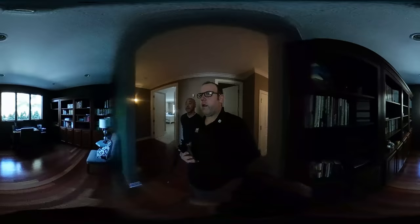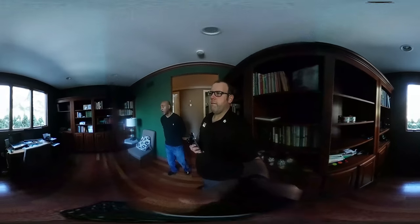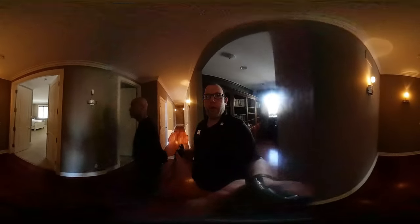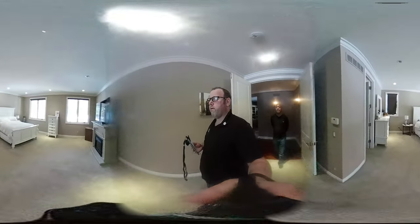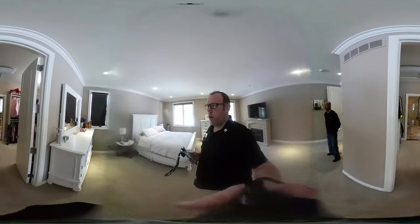As we come down here to the study, which is outfitted with cherry bookcases and hardwood flooring — very beautiful. It has a first floor master suite with a very large master bedroom, its own master bathroom, and a very large walk-in closet.